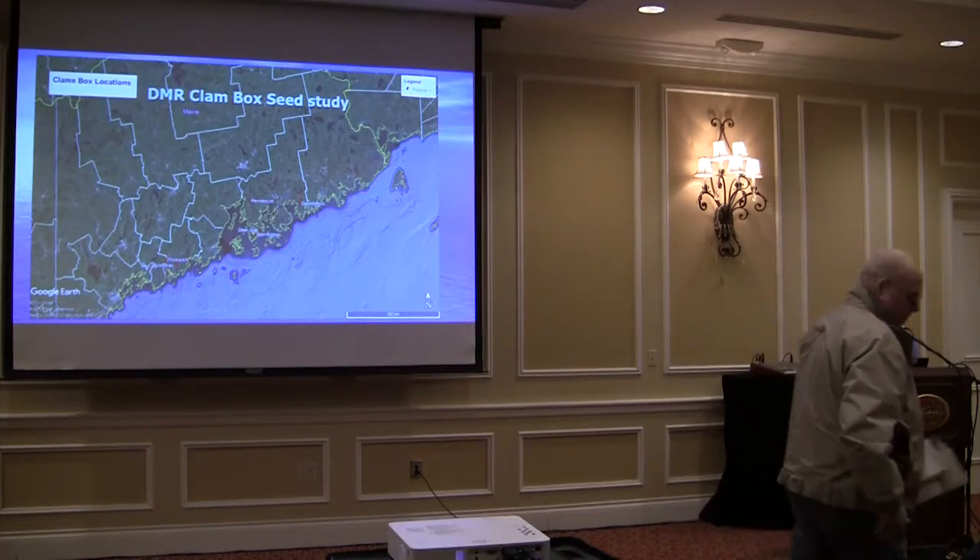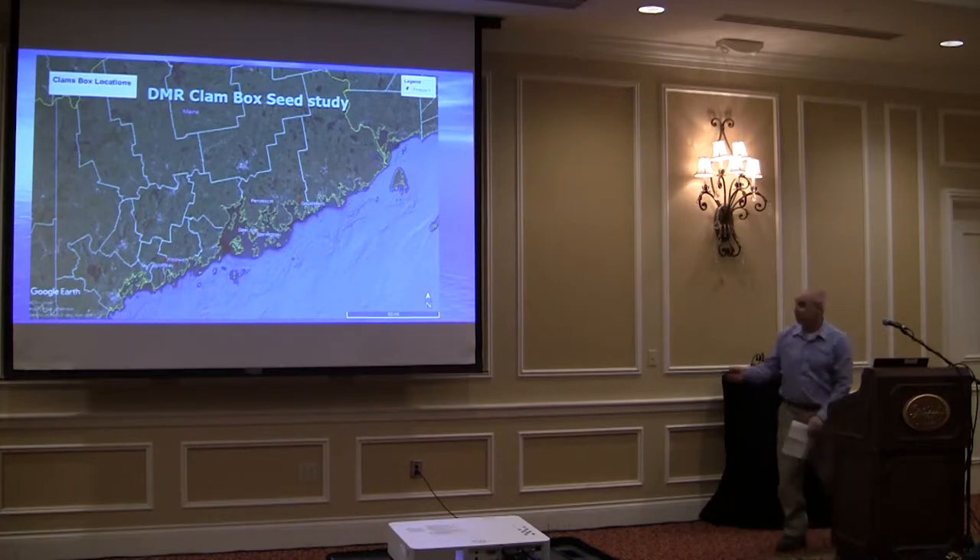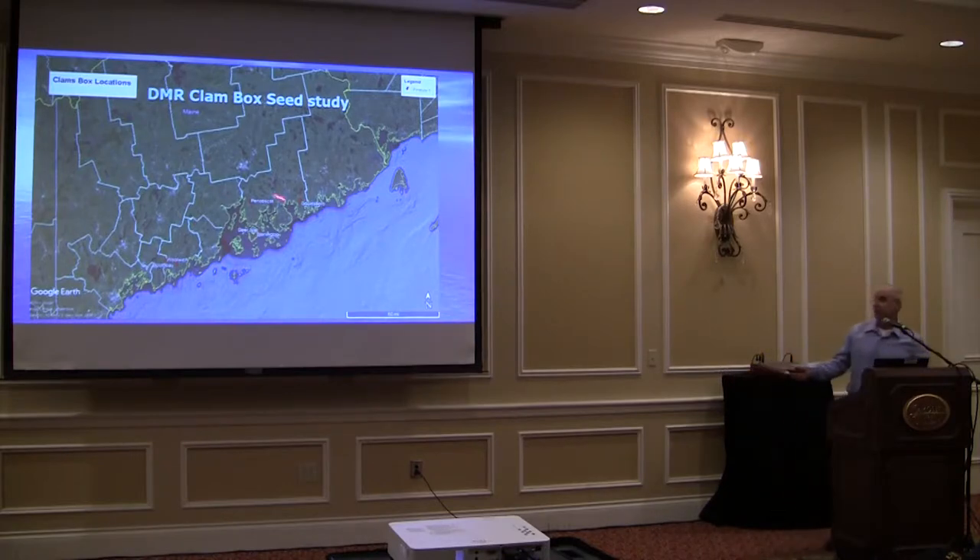The locations are kind of hard to see on the map up here. So we have Gouldsboro, Penobscot Northern Bay, down here in Deer Isle, Stonington, Booth Bay, Puzzle Cove, and over here in Woolwich on Longsweed Creek.